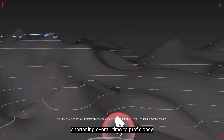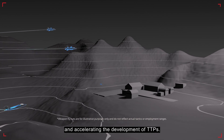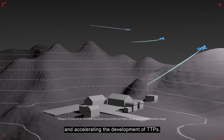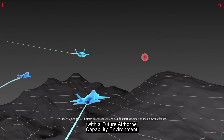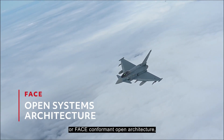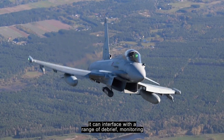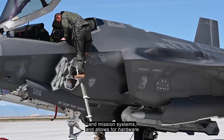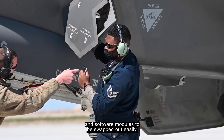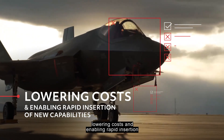This allows aircrews to train better and faster, shortening overall time to proficiency and accelerating the development of TTPs. Because TCTS 2 is designed with a Future Airborne Capability Environment, or FACE, conformant open architecture, it can interface with a range of debrief, monitoring, and mission systems, and allows hardware and software modules to be swapped out easily, lowering costs.